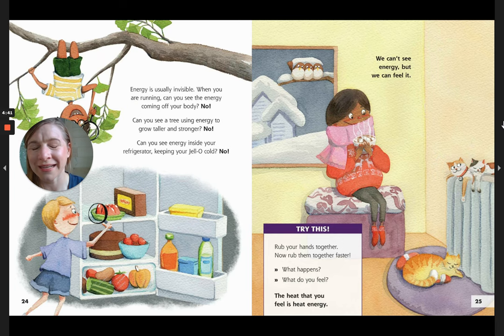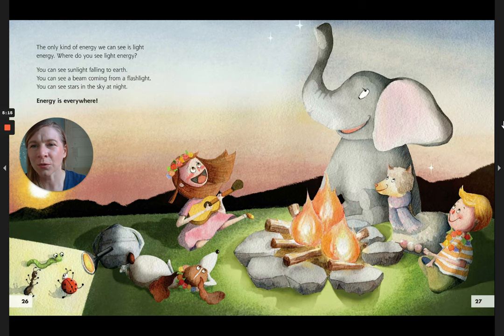Energy is usually invisible. When you are running, can you see the energy coming off your body? No. Can you see a tree using energy to grow taller and stronger? No. Can you see energy inside your refrigerator keeping the jello cold? Nope. We can't see energy, but we can feel it. Try this: rub your hands together. Now rub them faster. What happens? What do you feel? That heat that you feel is heat energy. The only kind of energy we can see is light energy. You can see sunlight falling to earth, you can see a beam coming from a flashlight, you can see stars in the sky at night. Energy is everywhere.